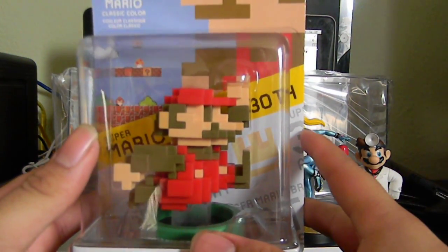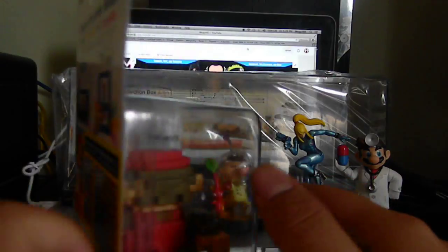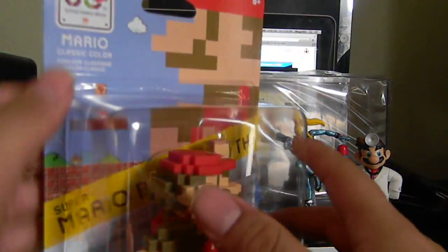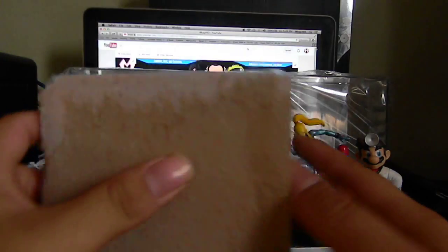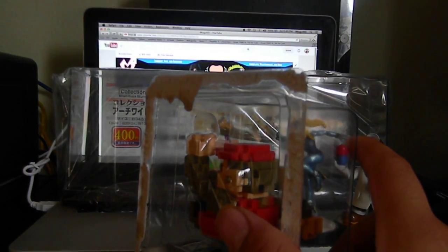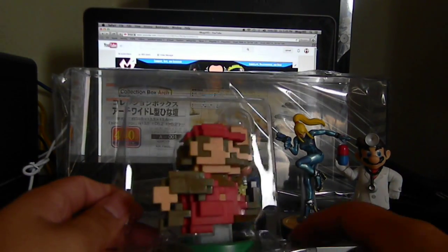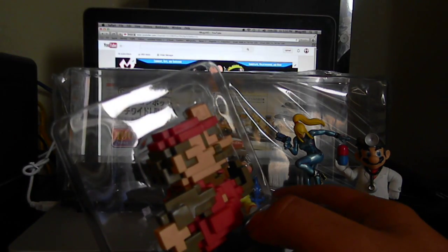My favorite one of all — the 8-bit Mario. He looks like the game, which is what they were going for. When you look at him sideways he looks pretty ridiculous, but if you look at him straight on he's awesome. This amiibo is actually pretty big. This is the 30th Anniversary amiibo — the reason they did this wave was mainly for this 8-bit Mario. I heard from a lot of people that 8-bit Mario is a little hard to get, but I think they might actually restock it, because it's compatible with the Mario Maker game and I don't see any reason why they wouldn't make more.